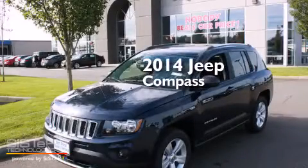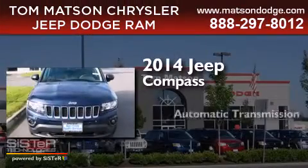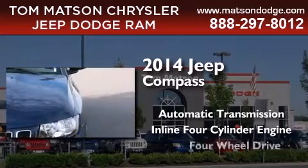This is a brand new 2014 Jeep Compass. This crossover has an automatic transmission, an inline four-cylinder engine, and four-wheel drive.